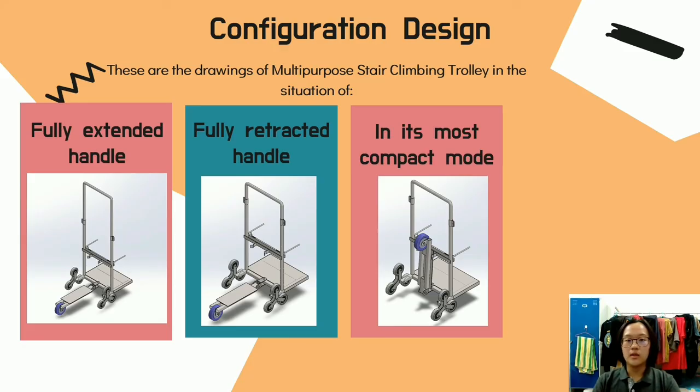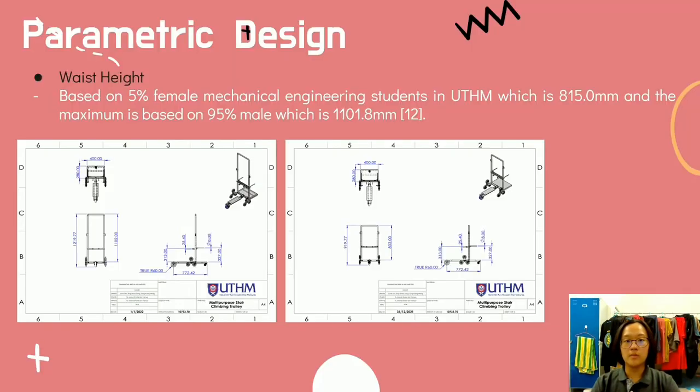After deciding on Concept C, the design of each part was drawn and combined using SOLIDWORKS 2021. These are drawings of the multipurpose stair climbing trolley in three different situations. In parametric design, specific dimensions are given. The handle height when fully retracted is set according to the 5th percentile female mechanical engineering student at UTHM, which is 815 mm, adjusted to 802 mm with tolerance. The fully extended height corresponds to the 95th percentile male at 1101.8 mm, adjusted to 1102 mm, ensuring comfort for users of different genders and heights. This ergonomic data was collected by senior students at UTHM.